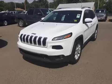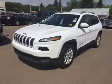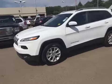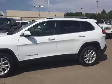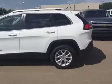Hey everybody and welcome to Brooks Motor Products. Today we have stock number 157029. It is a 2014 Jeep Cherokee with just over 44,000 kilometers on it. It's got the 2.4 liter four-cylinder motor paired with a six-speed automatic transmission. So let's check it out.